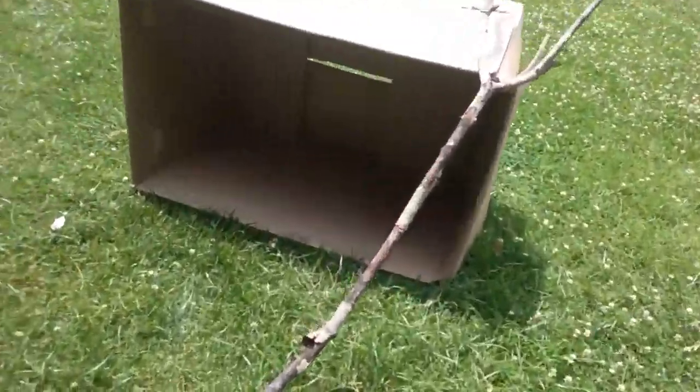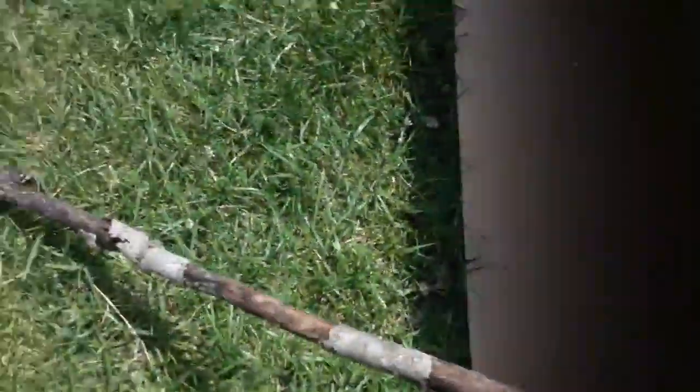Well, this shelter right here is the best shelter you can get. I'll teach you how to make it in a second.